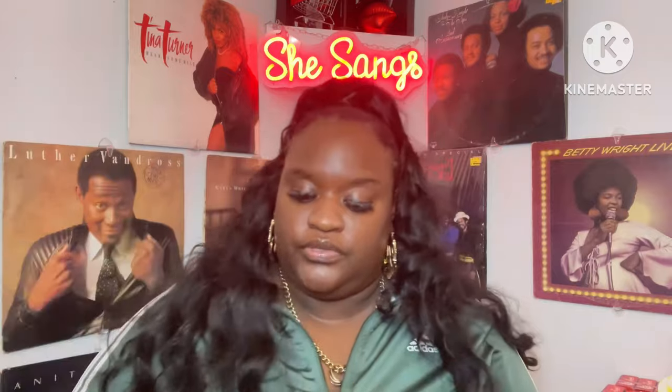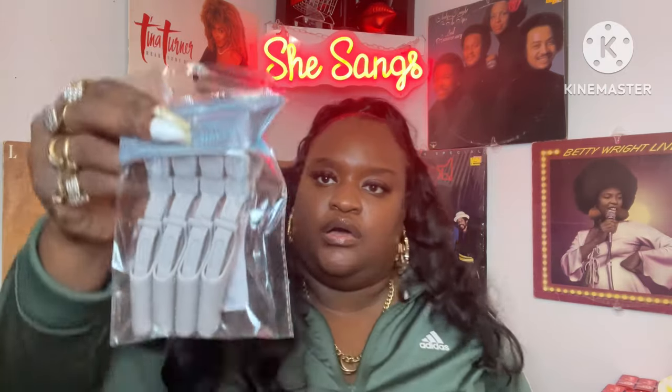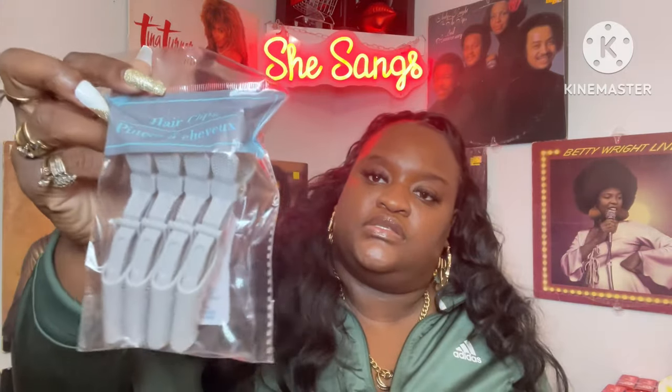I just picked up that one, hopefully it'll blend well with me. I also picked up these cute little hair clips — a nice little find.